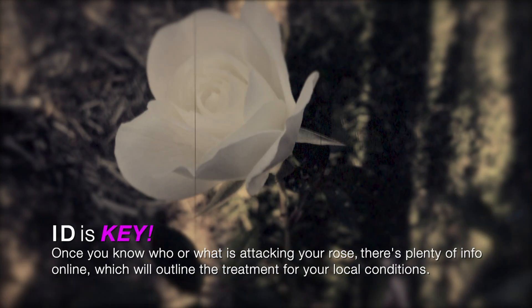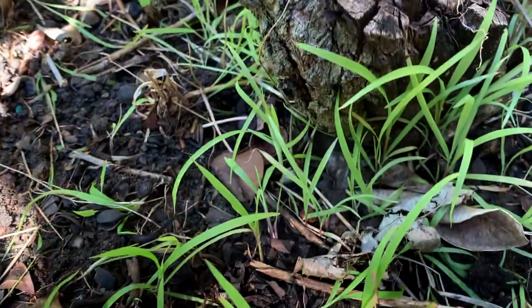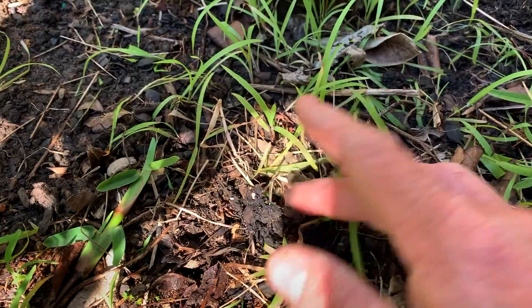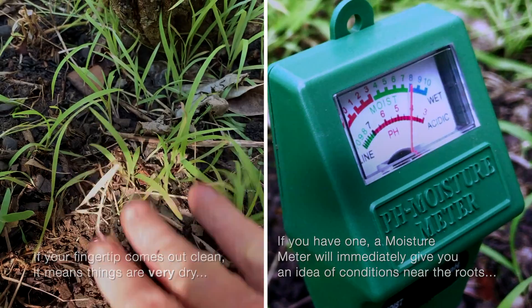I know this sounds obvious but a good place to start is just to see if they have enough water, even outdoors. The easiest way to find out is just by pressing your finger under the surface of the soil. You've got very sensitive fingertips and they'll let you know if something is pretty moist or very dry.